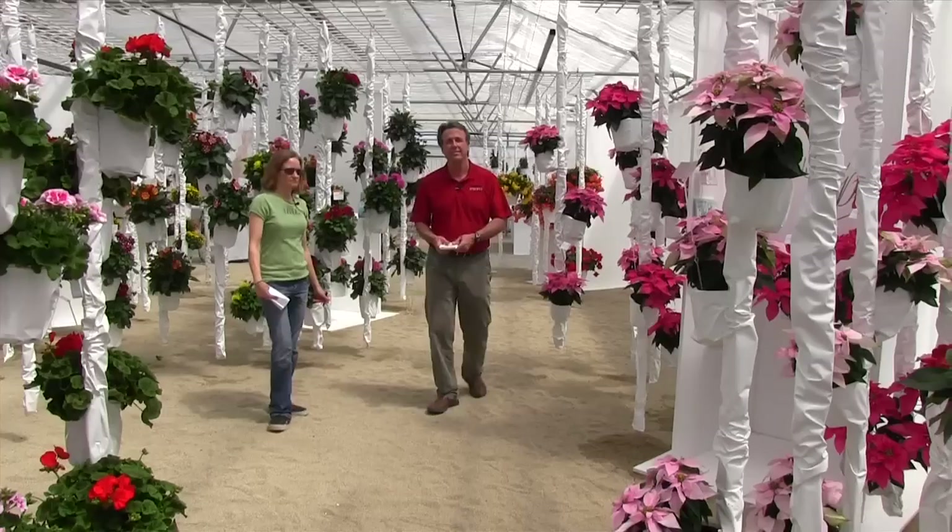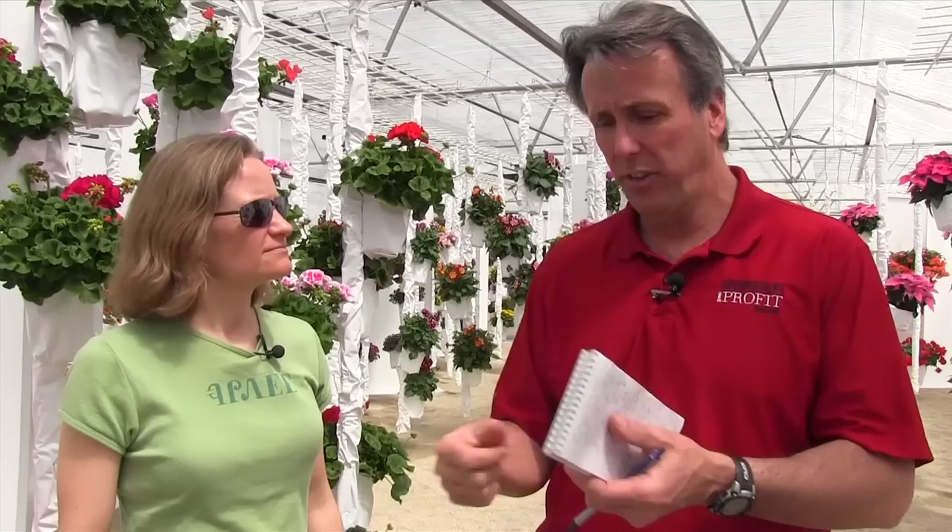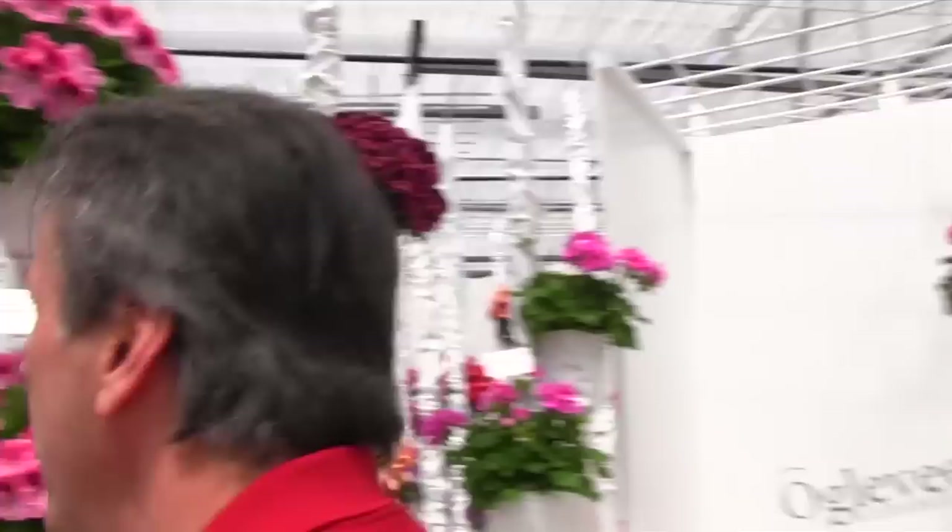Now let's talk geraniums. With geraniums here, let's help folks understand — it's a little confusing. When Duman merged with Agribio, and you got Ecke and Ogilvy and their geraniums all together, you wound up with a whole bunch of geraniums — 180 different varieties. What they've done is they've condensed it down to the 80 very best and put those into the Best Series. You can go to their website to figure out what's in it.